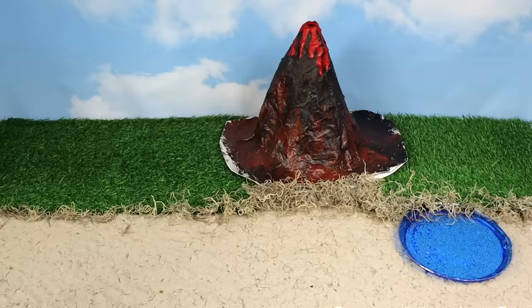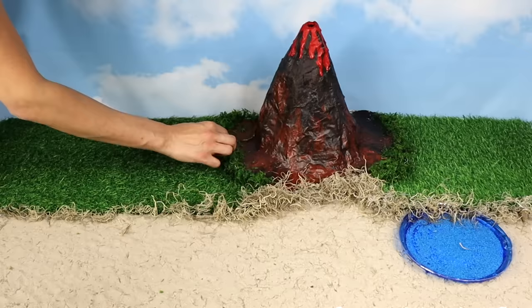We'll add some moss to make it realistic, and green moss around the volcano.